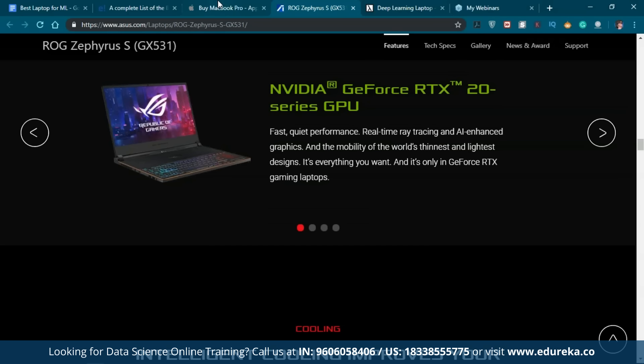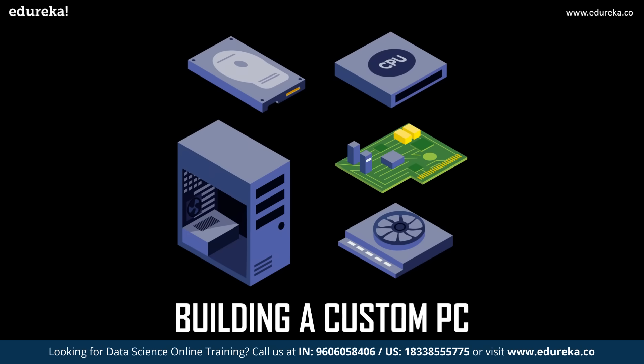You have the Dell XPS 15, the Razer Blade 15 — these are all 15-inch laptops great for both gaming and machine learning purposes. You also have the Dell Alienware, which was one of the first companies to make high-graphics laptops. But if a laptop is not your thing, you can go for a custom PC.